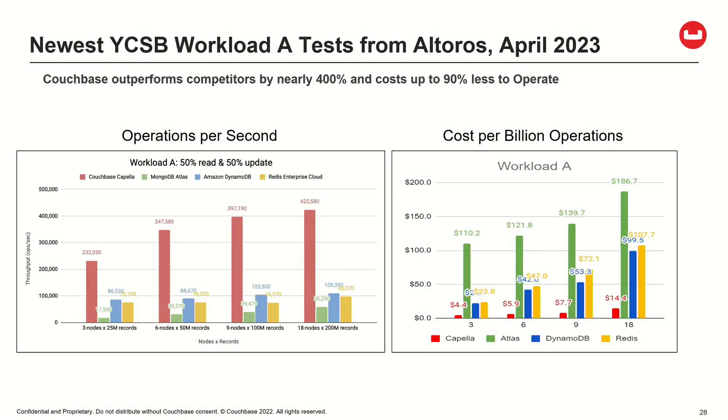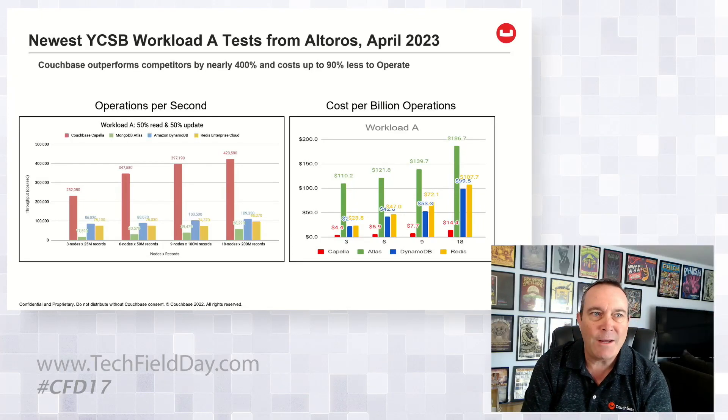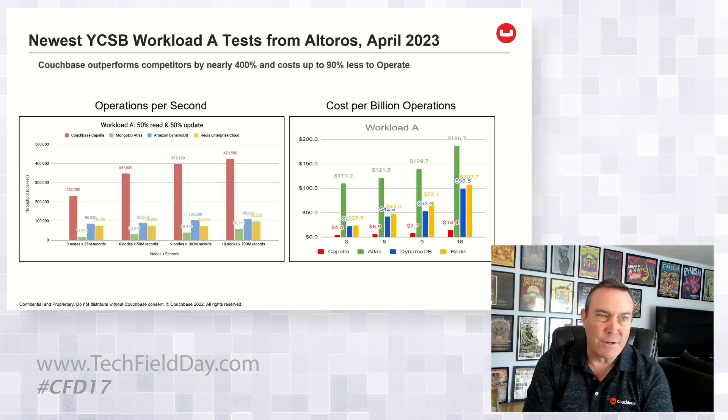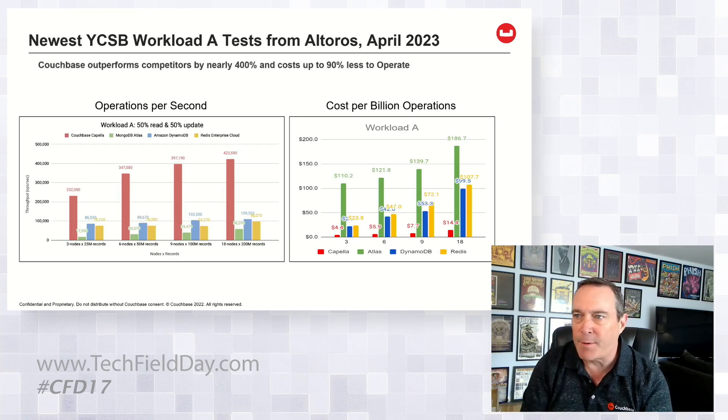I just published this yesterday. We've been partnering with a company called El Toros to run independent benchmarks — I ask them to run the test, they configure and run it, and then tell me the results. This is Couchbase Capella in the YCSB Workload A, which is a half-and-half test — half reads and half updates to the data, so it's a pretty write-intensive activity. As we scale cluster sizes against all these other products, you can see Couchbase performs really, really well. This is mostly a function of its in-memory capabilities.